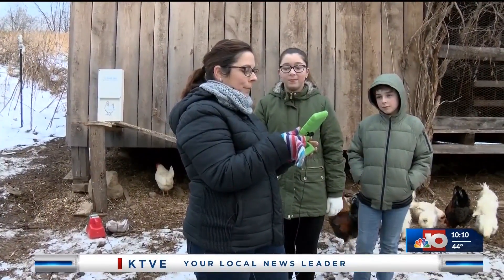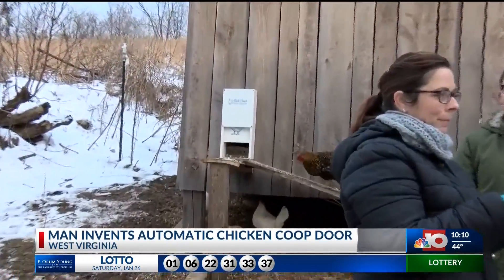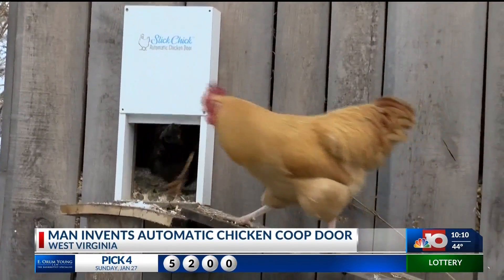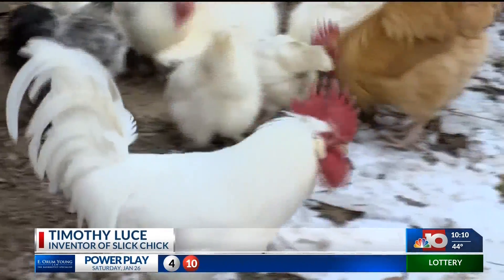Alexa, let the chickens out. I've asked Slick Chick to let the chickens out. Slick Chick is probably the most useful thing I've ever made. When we're out to dinner or we want to sleep in, it's not really fair to the chickens to have to be stuck in here or be stuck outside where a predator can snag them.